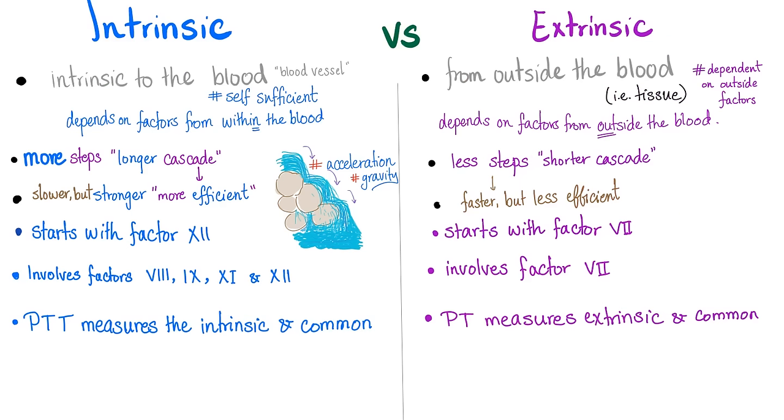The big comparison — intrinsic versus extrinsic. Intrinsic means something from within the vessel, such as subendothelial collagen, high molecular weight kininogen, or kallikrein — it's self-sufficient. Extrinsic means something from outside the blood vessel — the tissue — providing tissue factor. The intrinsic pathway has more steps and a longer cascade, making it more efficient, gaining momentum like a waterfall. The extrinsic has fewer steps, is faster, but less efficient.